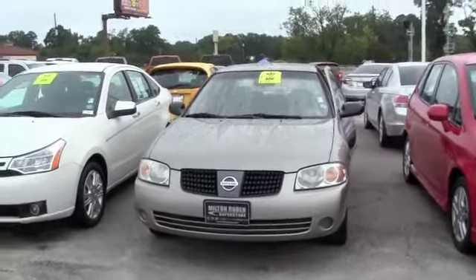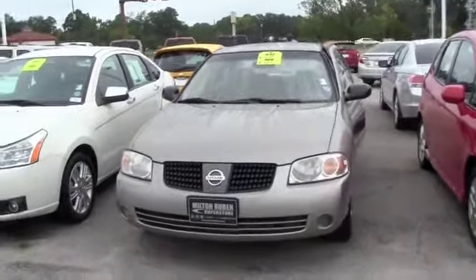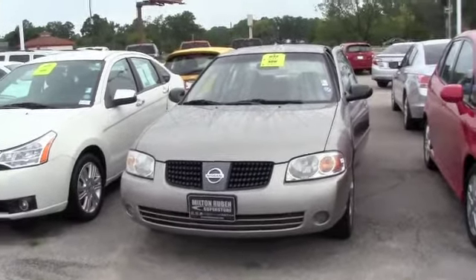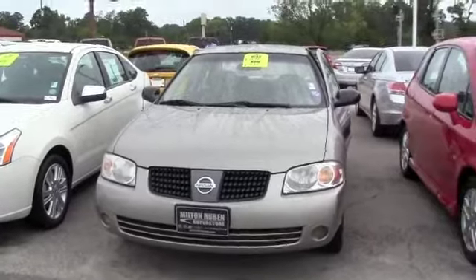All right folks, you're looking for a car to get you around town, plus to save you gas, and you're not looking to spend a lot of money. This is a 2006 Nissan Sentra — absolutely nice, clean car inside and out.